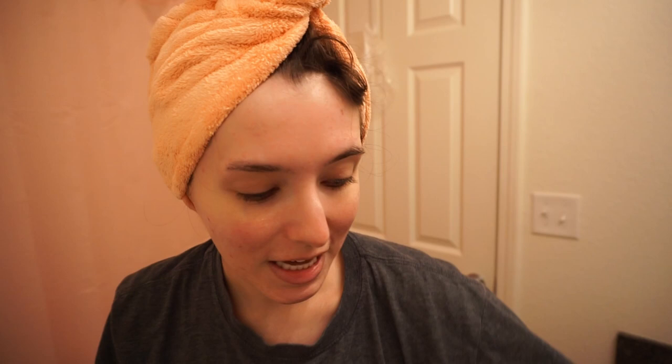Today I am trying out the Snail Rescue Toner by the brand Peach Slices. I found this at Walmart for $13, and this is the dupe for the CosRx Snail Mucin that everyone raves about. It's super popular, and even Dr. Dre recommended this as a dupe, so we know it's going to be good. I already did patch testing and we are all set to go.